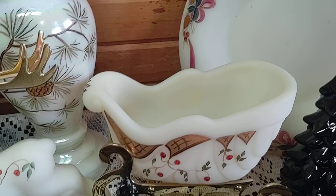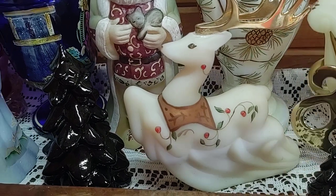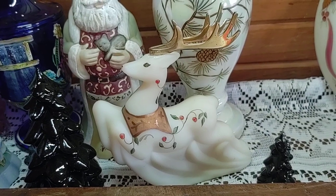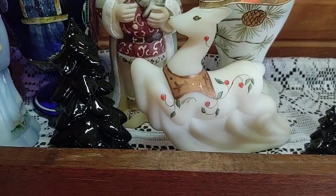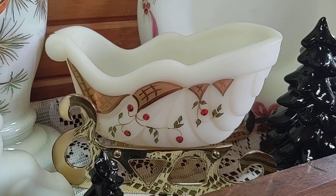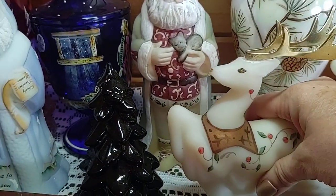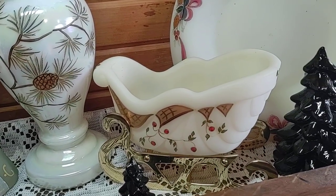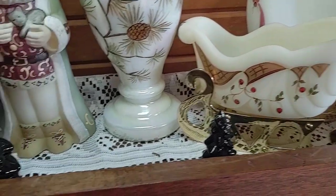Let's look at this sleigh. The sleigh is the Twining Berries pattern, it's from 1998, and is signed by Michael Fenton. And then we have the reindeer - this one is Twining Berries reindeer from 1999. They're so collectible, the sleigh and reindeer, and a lot of times you don't get them together.